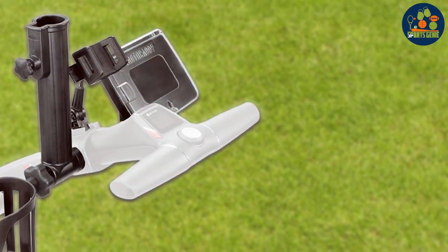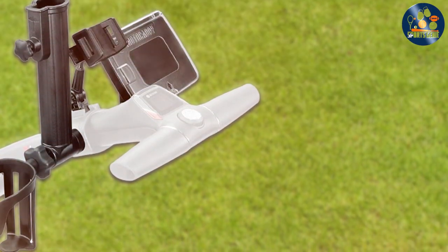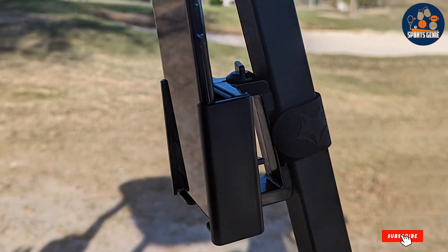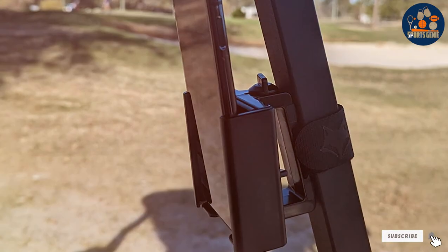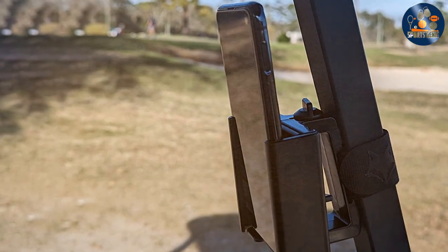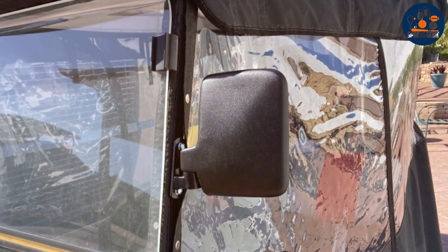high-quality solutions. And there you have it, folks — the 7 best golf cart accessories to upgrade your golfing experience. Each of these products brings something unique to the table, from safety and comfort to convenience and weather protection. Investing in these accessories means investing in a better, more enjoyable golf game. Happy golfing, and see you on the course.